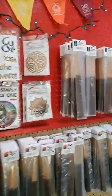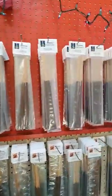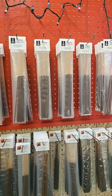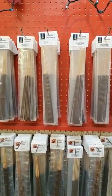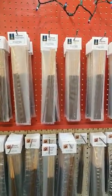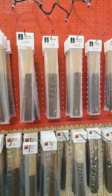Let's go over here to the Chakra Collection. We have everything from Earth Star to Soul Star. So when you're meditating on your specific chakra, you can burn the incense that goes with that.